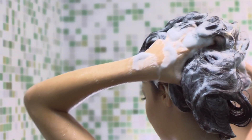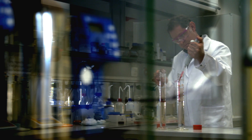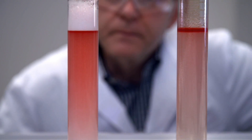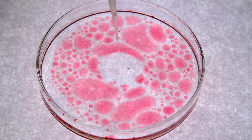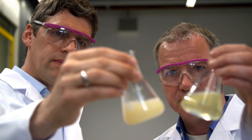They are the key component of shampoos, shower gels and cleaning products: surfactants. Without surfactants, it wouldn't be possible to maintain modern standards of cleanliness and hygiene, as one of the jobs they perform is enabling oil and water to mix, which is necessary to dissolve grease and dirt particles.